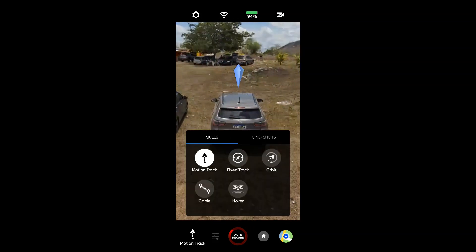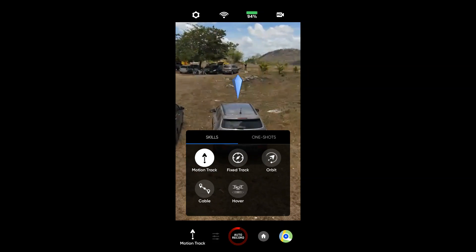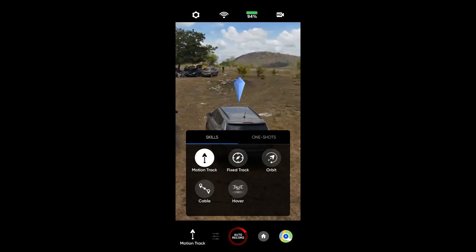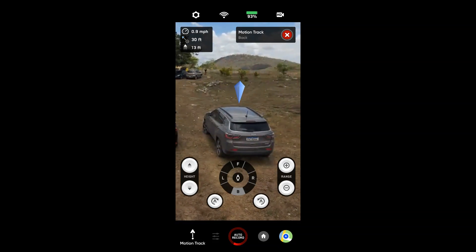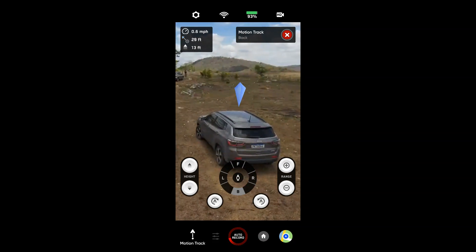Olha lá — automaticamente ele já detectou o carro, pessoal. Olha que coisa impressionante! Show, né? Vou deixar em motion track mesmo. Maravilha. Estou com o beacon e o celular conectado ao beacon, e vamos lá, pessoal.